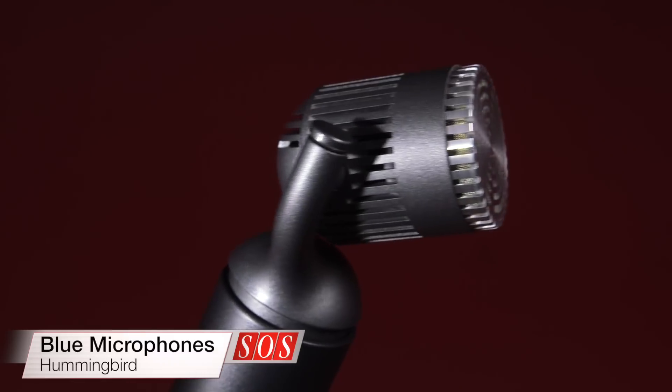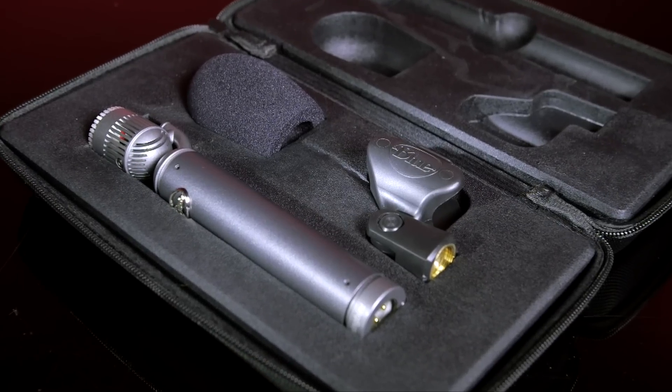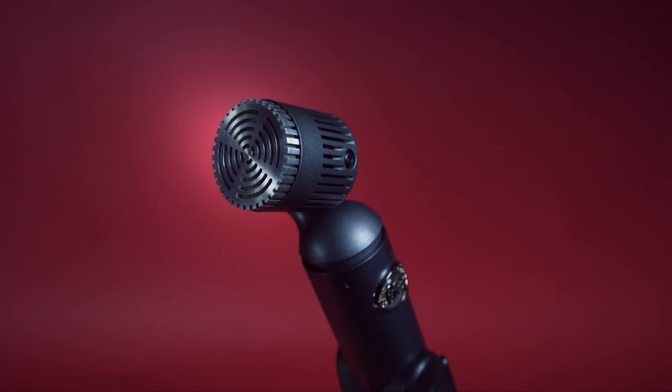Blue Microphones have turned heads in the past with their eye-catching mic designs, but with the Hummingbird, they've taken this rather more literally. The new cardioid capacitor mic from the company has a rotating head that should help you reach the places other mics can't.